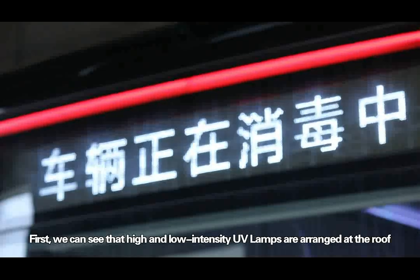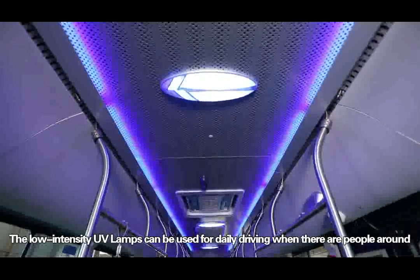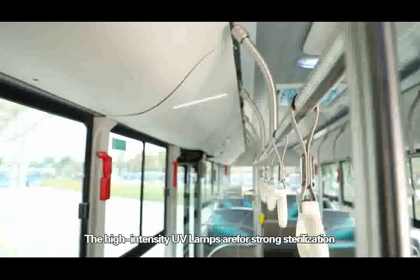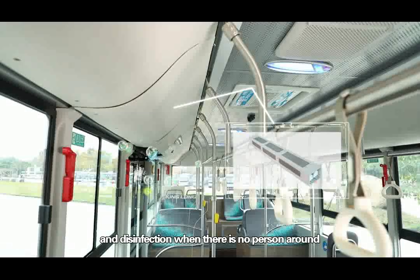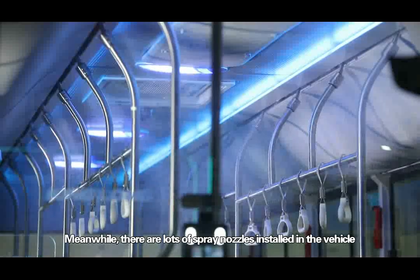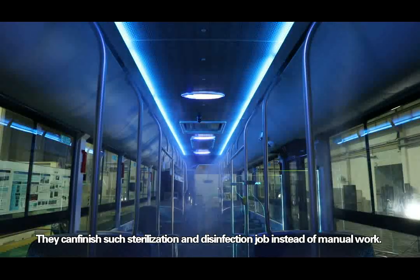First, we can see that the high and low intensity UV lamps are arranged at the roof. The low intensity UV lamps can be used for daily driving when there are people around. The high intensity UV lamps are for strong sterilization and disinfection when there is no person around. Meanwhile, there are lots of spray nozzles installed in the vehicle, which can finish sterilization and disinfection instead of manual work.